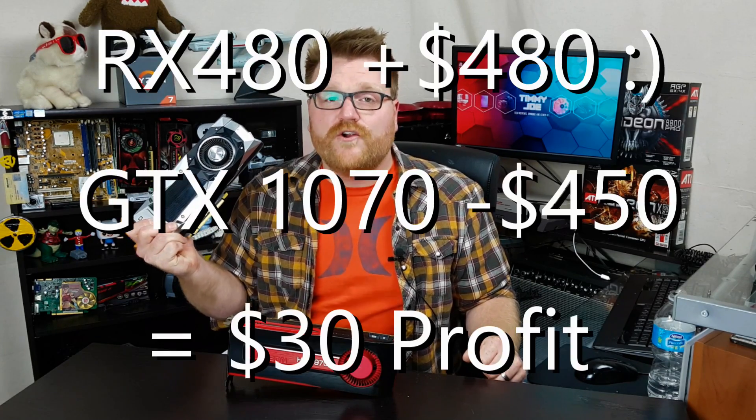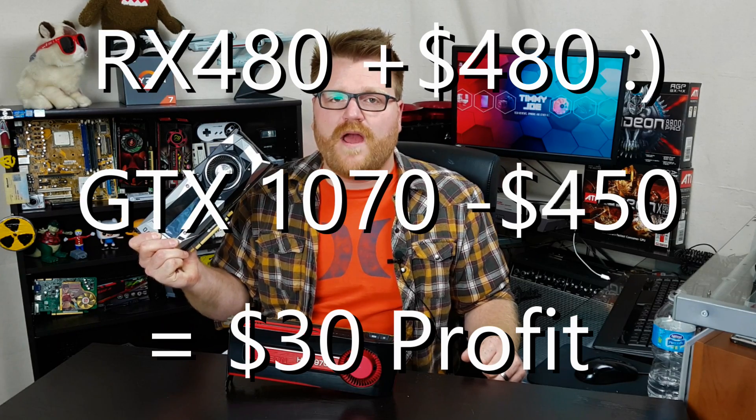So I essentially made a $30 profit on my RX 480 to exchange it for a GTX 1070, a card that is probably about twenty to twenty-five percent faster.